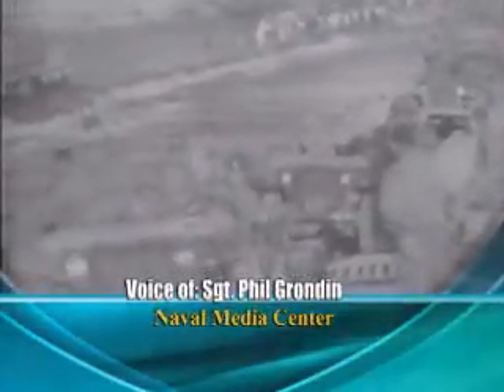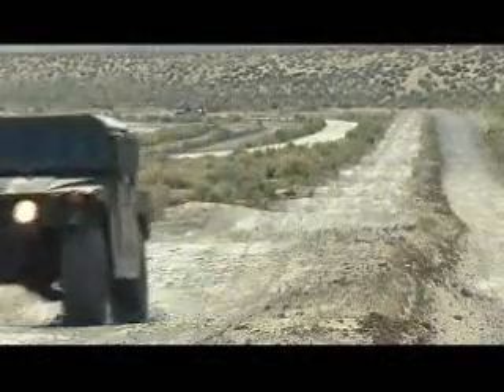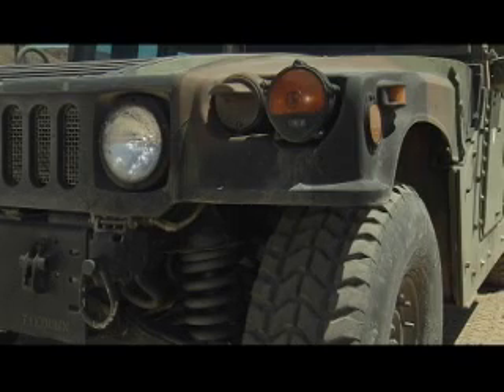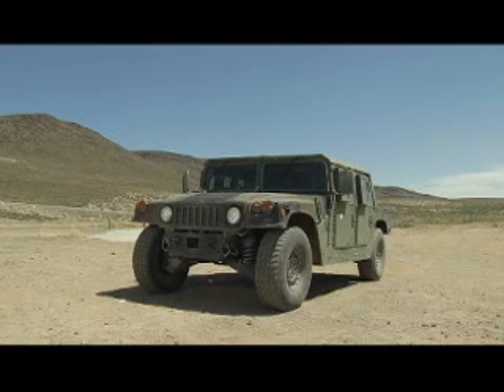The Jeep has long been the icon of military vehicles. In 1985 it was replaced by the high mobility multi-purpose wheeled vehicle, commonly known as the Humvee. As the Humvee nears the end of its intended life cycle, the Marine Corps and the Office of Naval Research may have found the Humvee's successor.